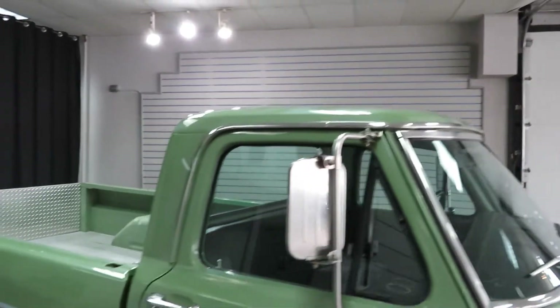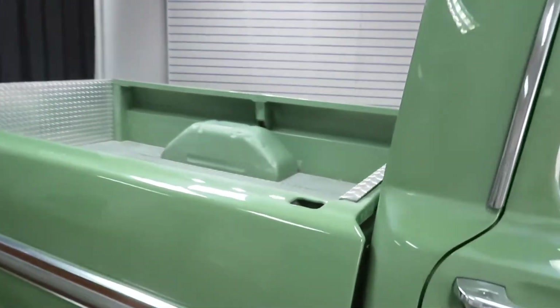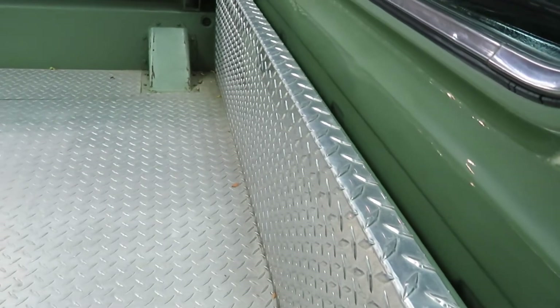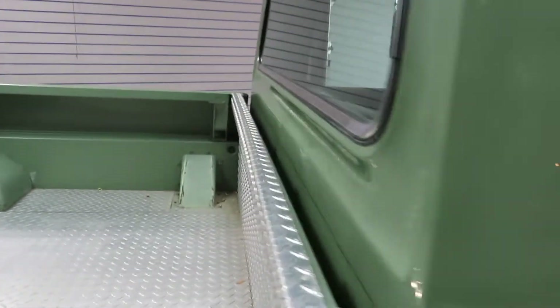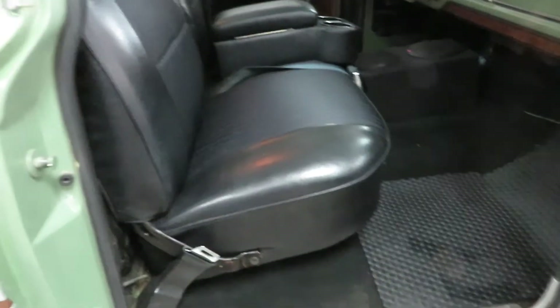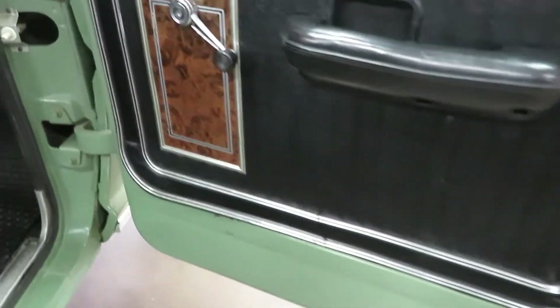Just a cool little truck. Someone did some custom bed liner thing going on back here — I'm not sure what they did, but it's got a diamond plated bed liner. Black interior.